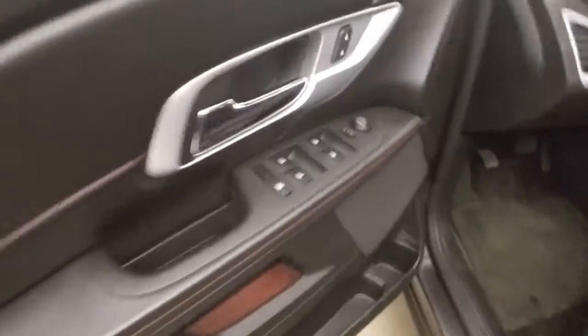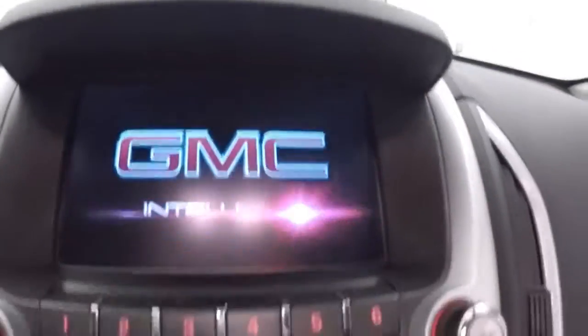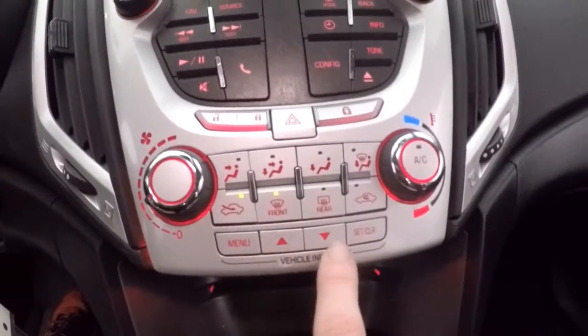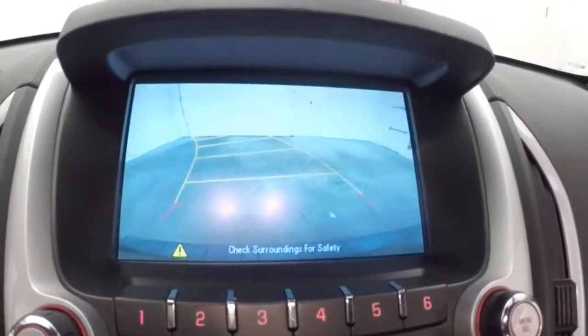The interior is in great shape. You've got all your controls on the door, power seats, cruise control, Bluetooth and stereo controls on the steering wheel, a touch screen display, stereo, climate control, menu control buttons, and a rear backup camera.